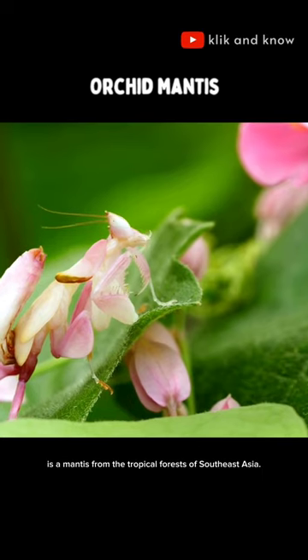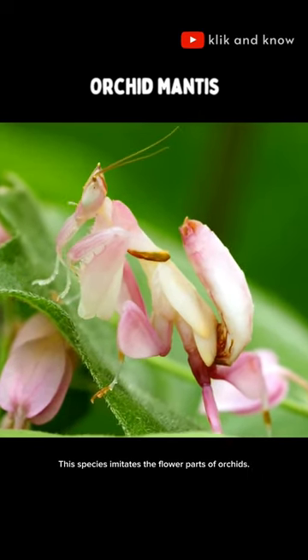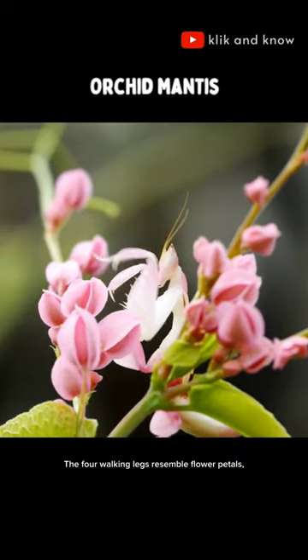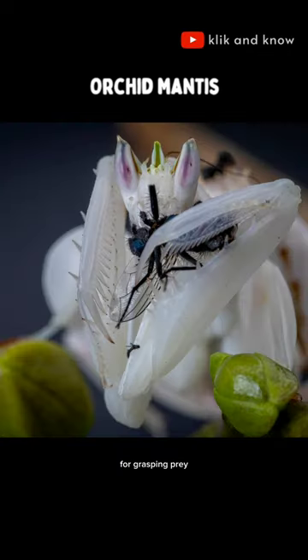Hymenopus coronatus is a mantis from the tropical forests of Southeast Asia. This species imitates the flower parts of orchids. The four walking legs resemble flower petals, and the toothed front pair is used as in other mantises for grasping prey.